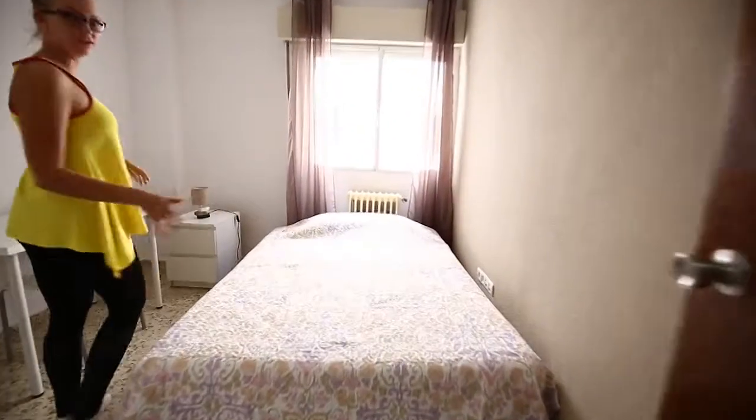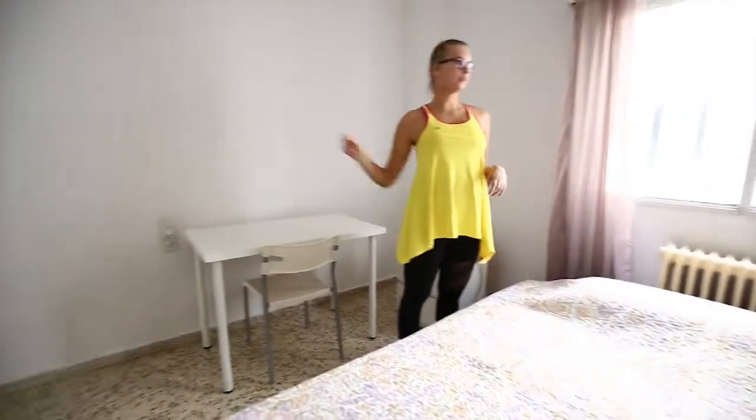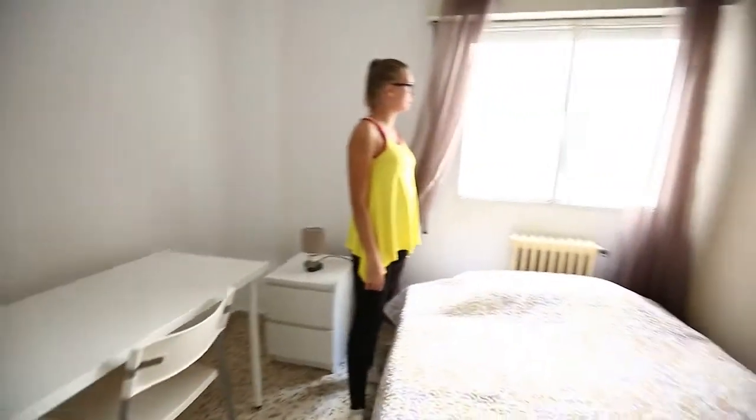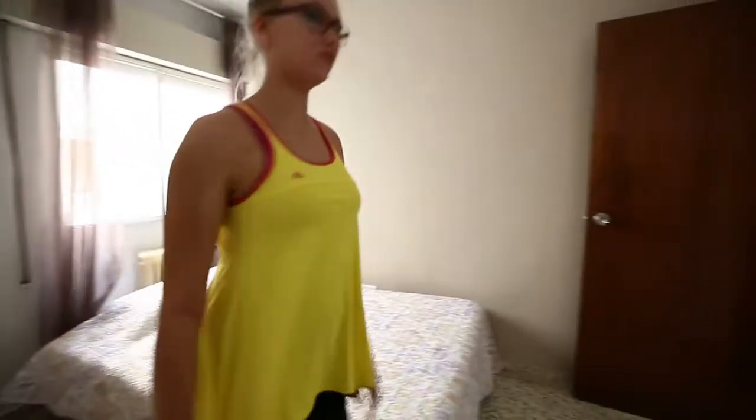This is room number 317. We have a double bed here, a desk, and a wardrobe there. And it has a window to the patio, so it's very calm — no noises from the street.